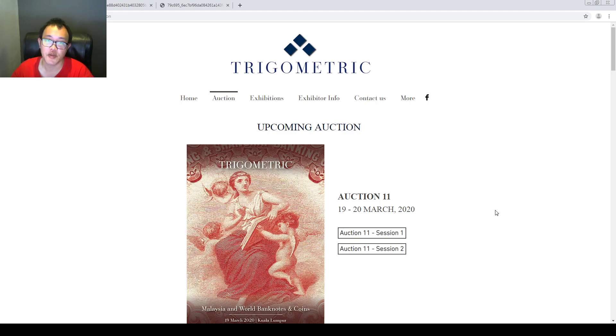Hi, good day everyone. I'm Huyuu. In this video I'll be showing you — just to inform you that the catalog for the Gigometry 11 auction is already out.